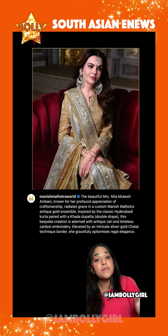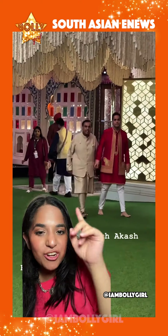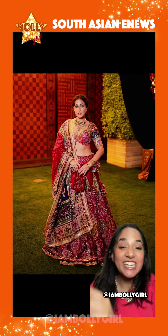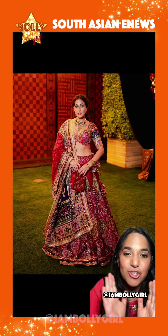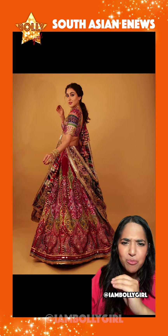This is what Nita Ambani wore — she decided to go with a gold yellow. The outfit was by Manish Malhotra, and if you're interested in the details of the outfit, pause to read. Here's a shot of Mukesh Ambani with Akash Ambani. These are Radhika the bride's parents.